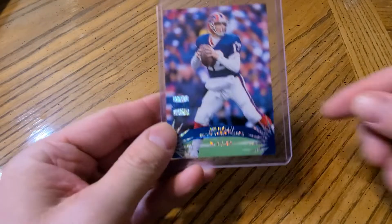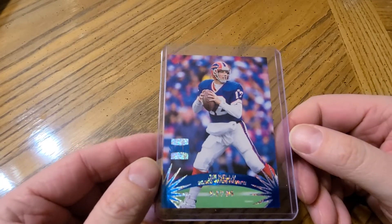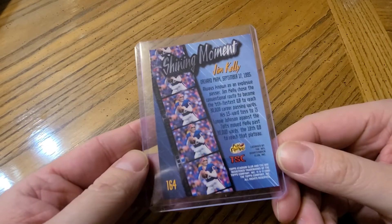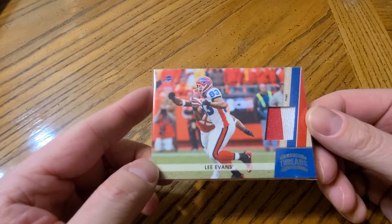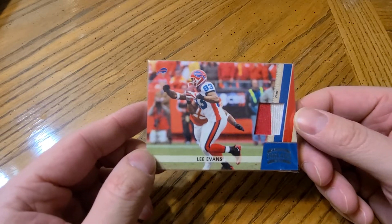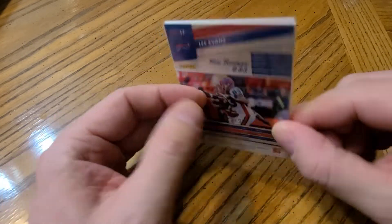Buffalo Bills, card number one: my favorite Jim Kelly card in my collection. It's probably not worth much but I just like the looks of this card and it's Jim Kelly. I'd love to show a Josh Allen but I only have one and it's just a common, nothing special. Card number two for the Bills: a Lee Evans. I just like this card with the multi-color patch there. It's numbered to 99, so it's a shorter print.